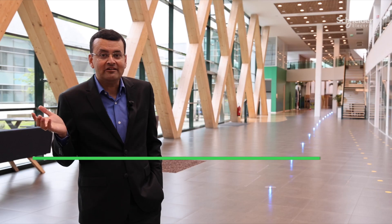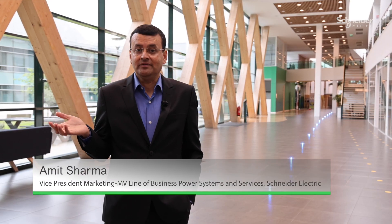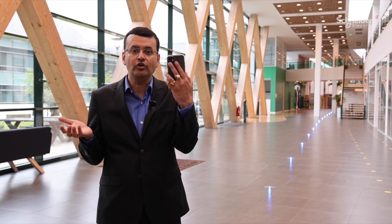Our standard range enables on-site thermal monitoring. This means you can verify the quality of power connections with a smartphone and a dedicated app.